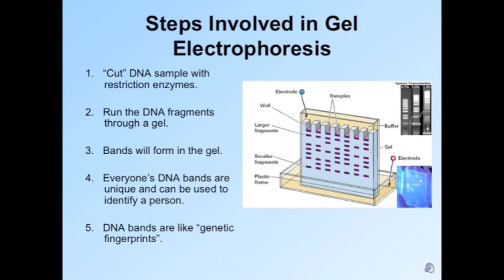The final process is known as gel electrophoresis, in which you cut the DNA sample with restriction enzymes, run the DNA fragments through a gel, and bands form in the gel. Everyone's DNA bands are unique and can be used to identify a person — these bands are known as a genetic fingerprint.